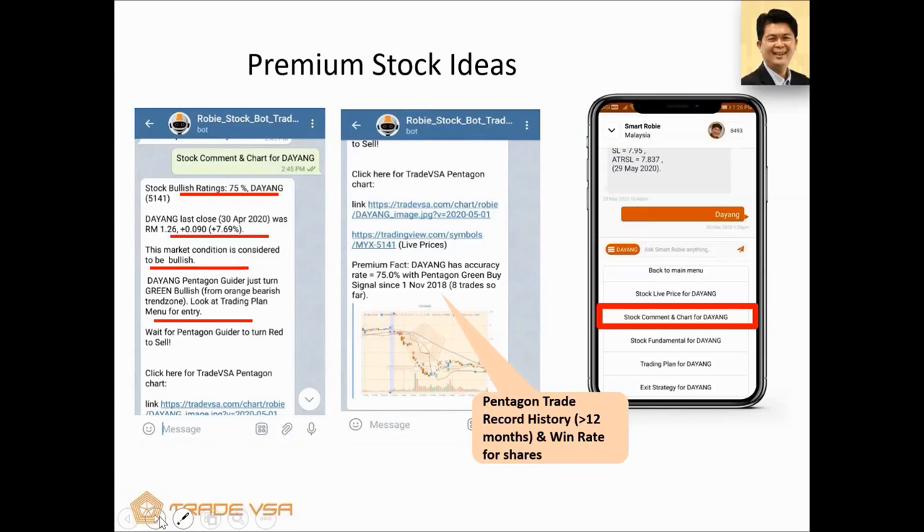This ability to back-test and display win rates gives confidence — especially if Desmond or one of the analysts from UBK says 'Hey, Dayang is the time to buy because we're seeing oil and gas moving back.' If you have that confirmation from the analyst and confirmation from SmartRobie, wouldn't that be an easier trade? We're trying to compile all the information typically available to analysts with Bloomberg and bring the Bloomberg to a 'pocket Bloomberg' right in SmartRobie for you.